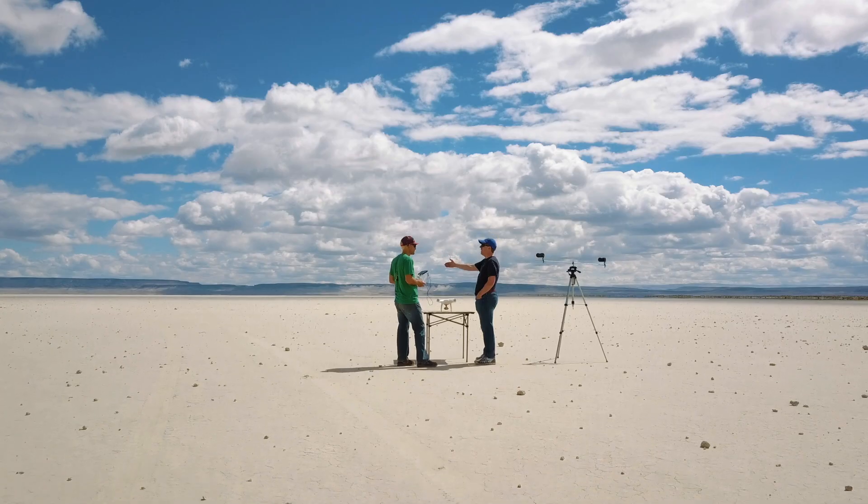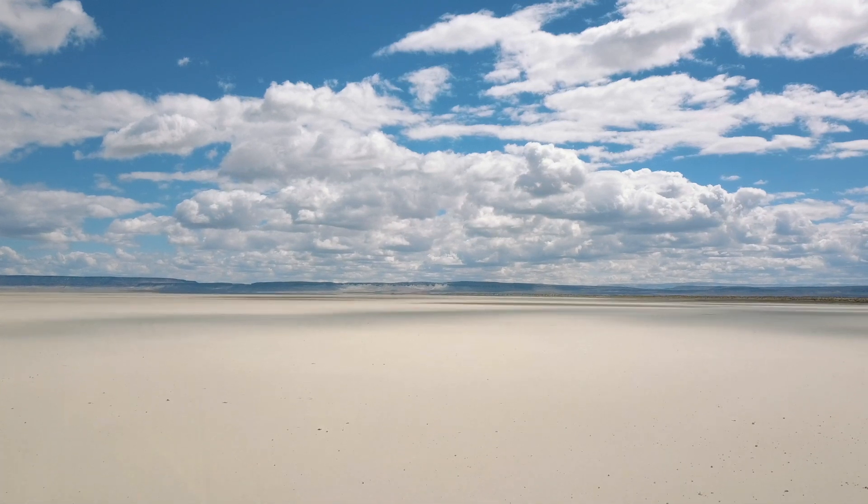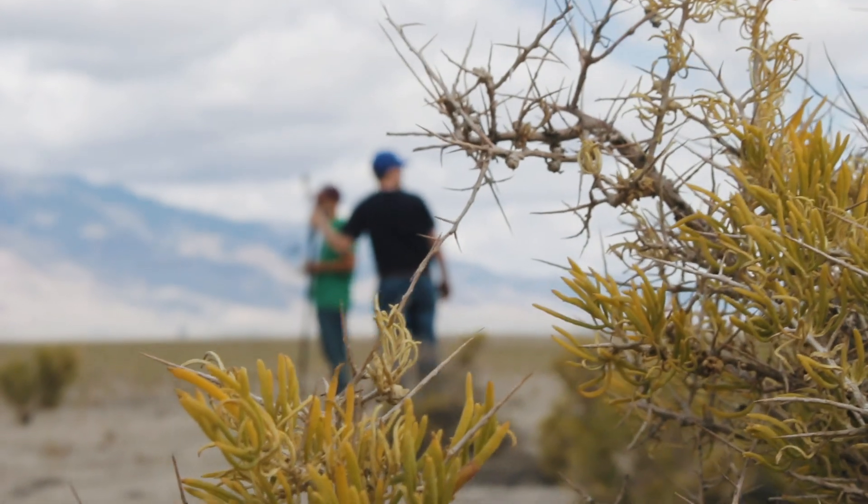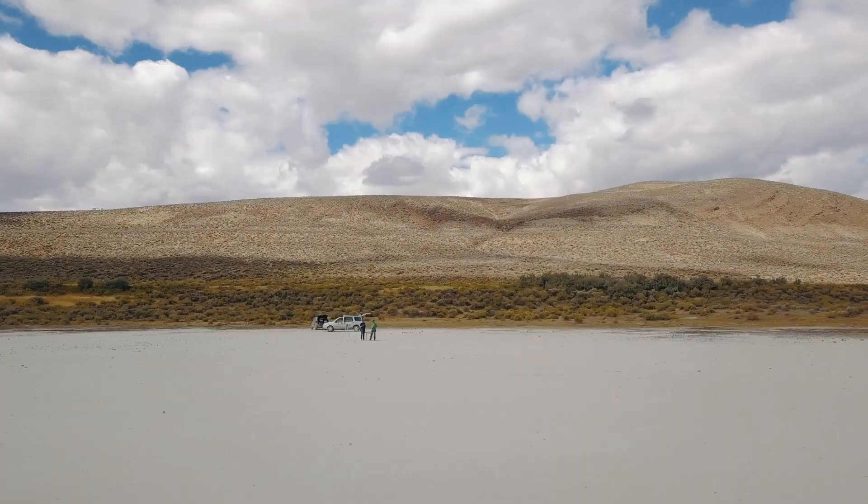My sub-discipline within geology is called geomorphology, which is the study of Earth's surface processes. Wind processes like dust devils definitely fit in that category. Geomorphologists are interested in studying how the Earth's surface changes due to geologic processes, such as erosion and so forth.